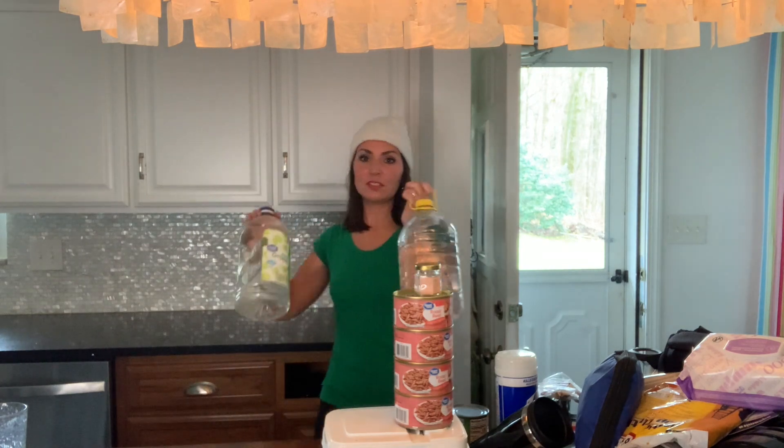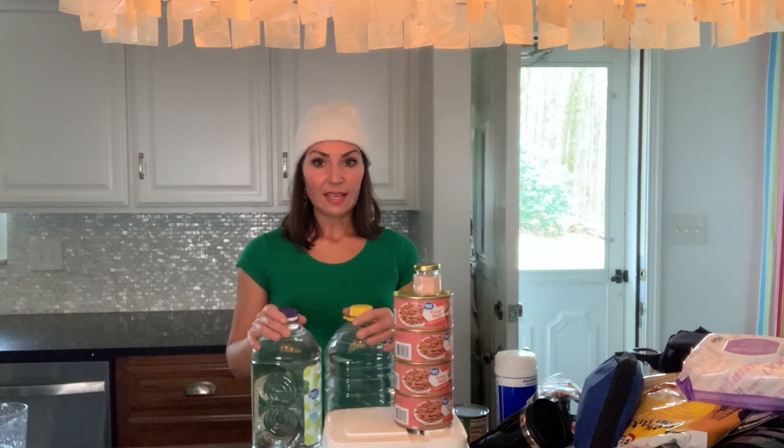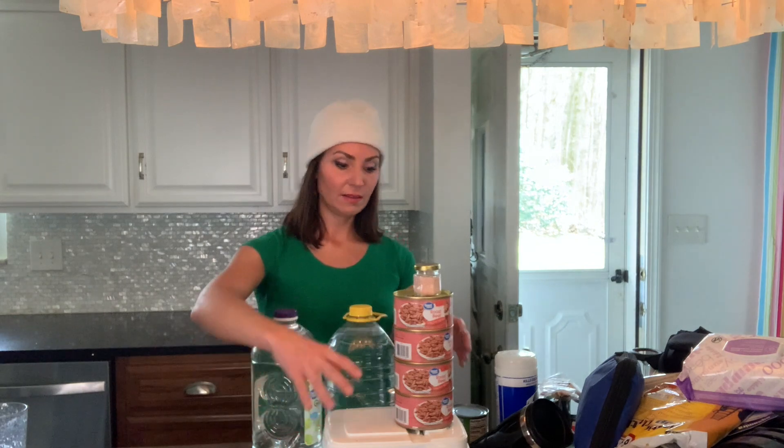Finally, I have two big jugs of water. Yes, I know it's not ideal to drink from plastic containers sitting in a hot car, but I don't care — if I'm in a survival situation that's the last thing I'll worry about. This water is only for drinking and for preparing the freeze-dried meals, not for washing. That's why the wipes and Lysol come in handy for hygiene.